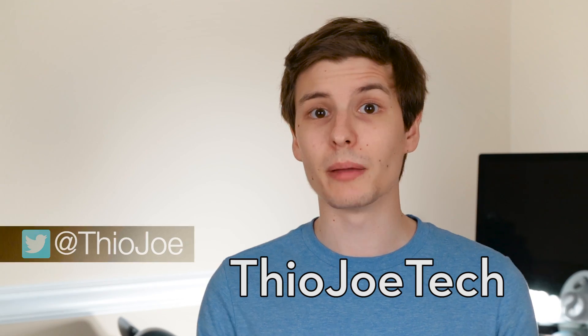Hey guys, you're watching Theo Joe Tech, I am Joe. In this video, I thought I would go over some best practices, tips, tricks, stuff you should be doing to increase your security online and on your computer. Now this isn't going to be a completely comprehensive list, so if I miss something, don't freak out. You can let us know in the comments if you have any other tips, but these are just things I think you should be doing that I thought of.